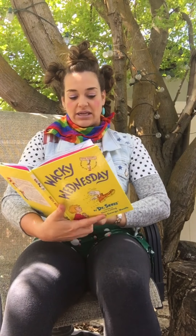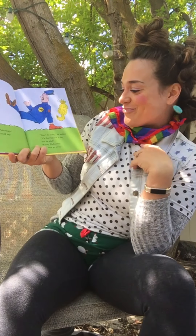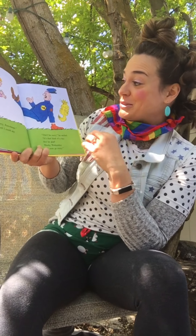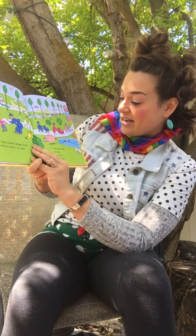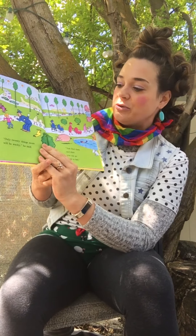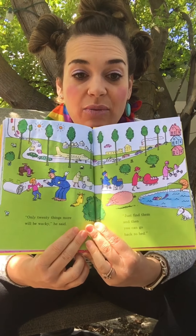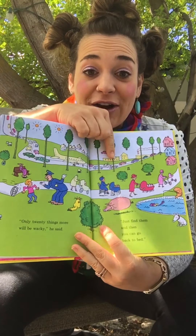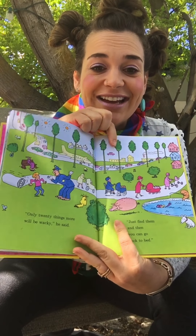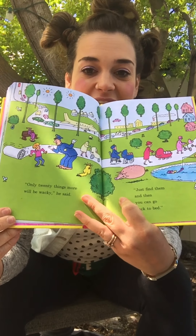What will happen next in this wacky town? I'm sorry Patrolman! That's all I could say! Don't be sorry! He smiled! It's that kind of day! But be glad — Wacky Wednesday will go away soon! He has a shoe on his hand! That's pretty wacky! Only 20 things more will be wacky! He said, just find them and then you can go back to bed! 20 things? I would be here all day trying to find 20 wacky things! Can you find 20 wacky things? I see two suns in the sky! I see a car floating in the sky! That's so silly! This pig has no legs! So many silly things in this picture!